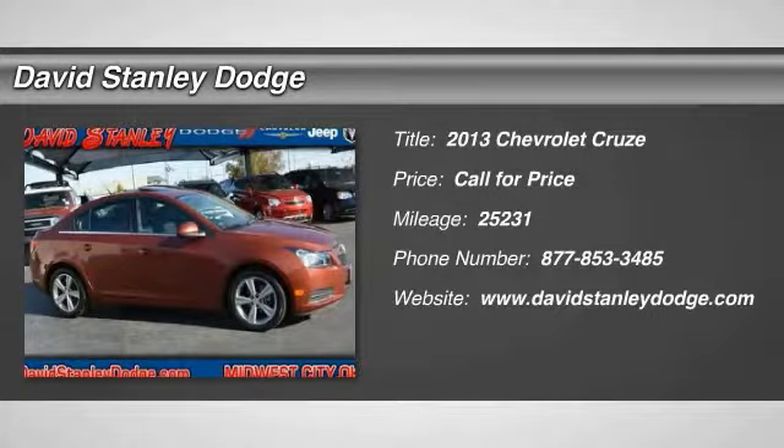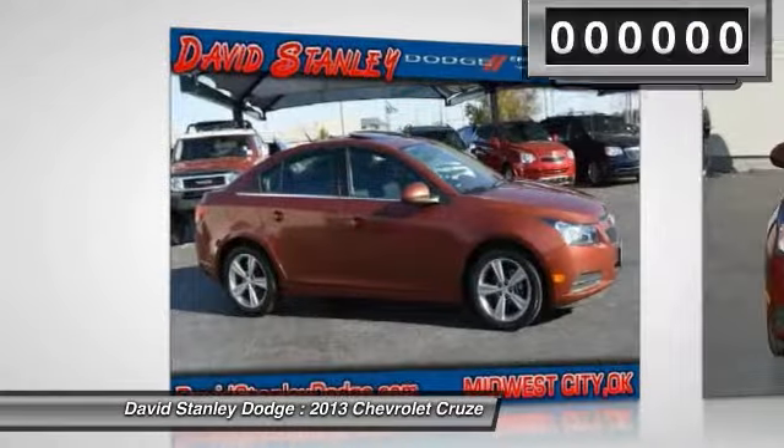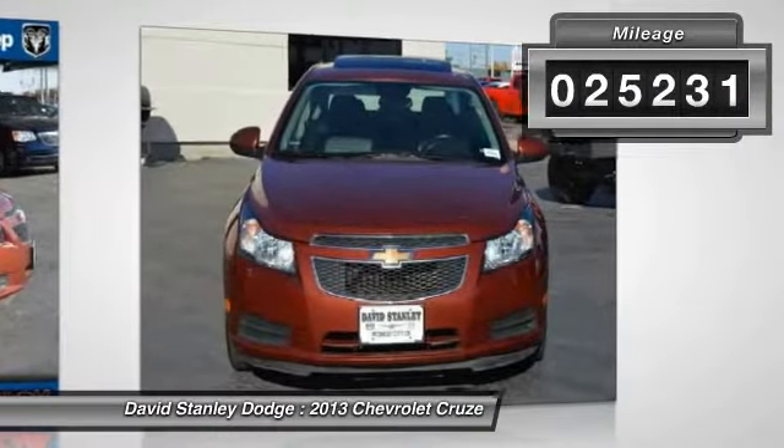The 2013 Chevy Cruze. The Cruze blueprint calls for more than you'd expect. This vehicle has less than 30,000 miles.